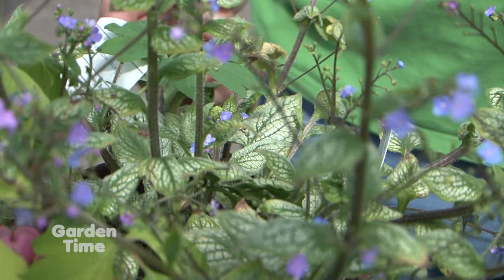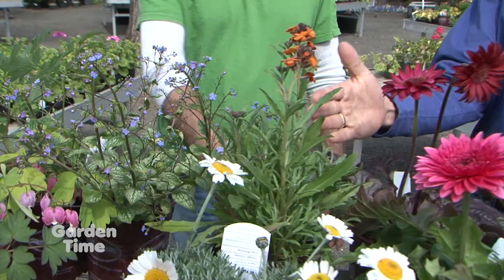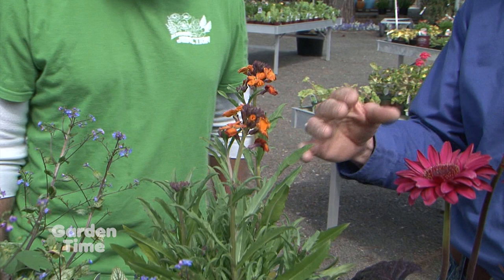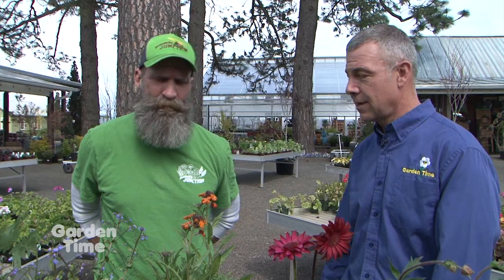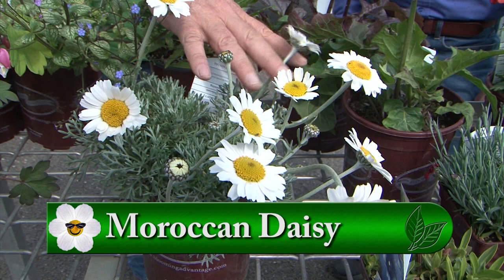A couple other fun ones — wallflower. It seems like I'm always bringing this one out to talk about, but it's always in bloom. It's amazing how long those things bloom for. Sometimes you'll see them in purple — we have them in all different colors, this one is orange. What people may not realize is that they are very fragrant. And right down in front here, I love the silver foliage of this Moroccan daisy. It's an early bloomer, stays nice and low, but it's continually blooming. Kind of that Shasta daisy look but on a much more compact plant with silver foliage.